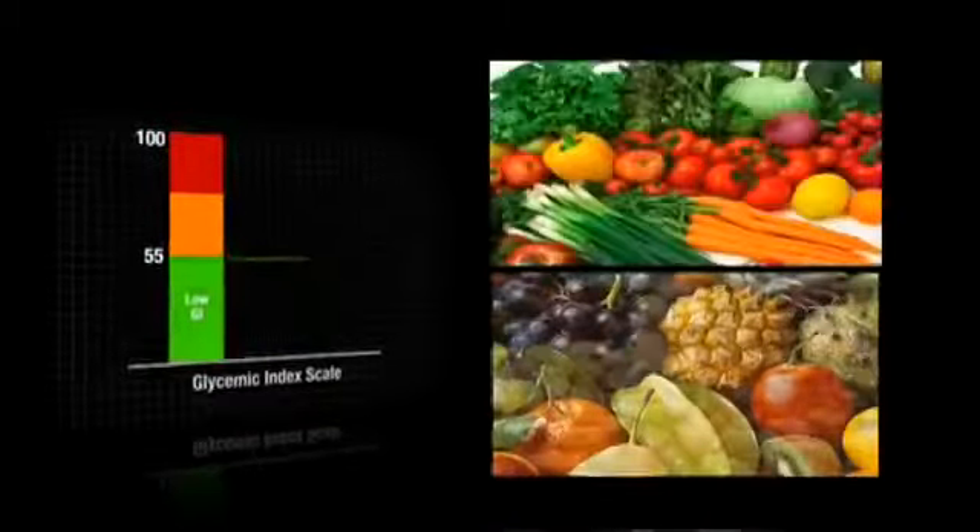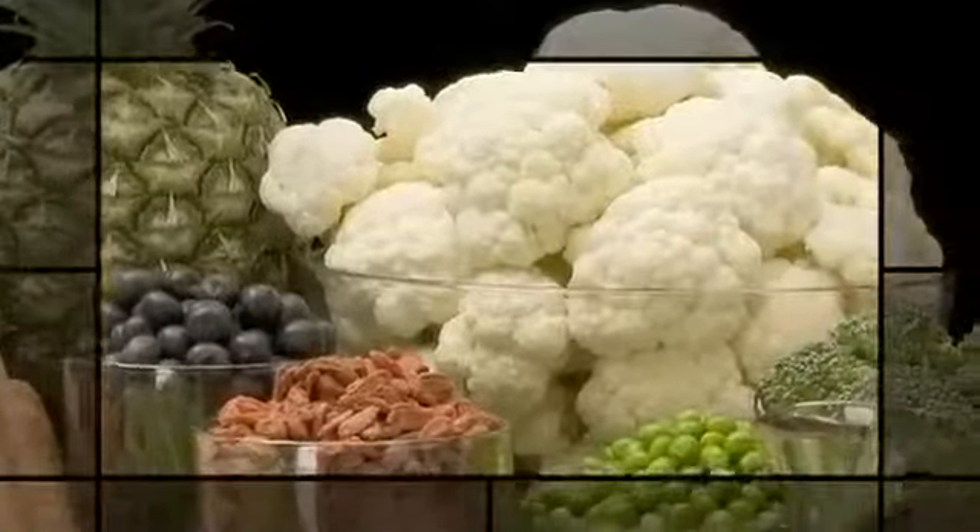Foods with an index level of 55 or less on the glycemic scale help maintain steady blood sugar levels. They include fruits, vegetables, nuts, beans, and Shakeology. At 24 on the GI scale, Shakeology is very low and very healthy for you. Foods with a low glycemic index like Shakeology — and the fruits and vegetables that Shakeology contains — give you a more sustained release of energy, so your energy levels go up and stay up for a longer period of time.